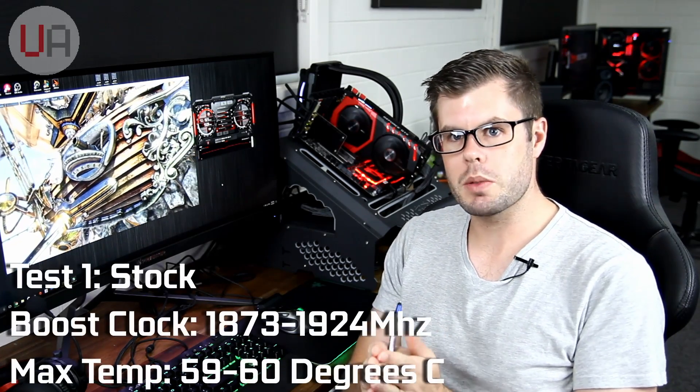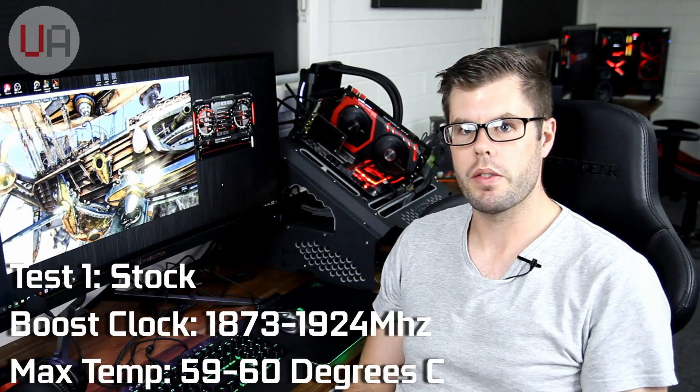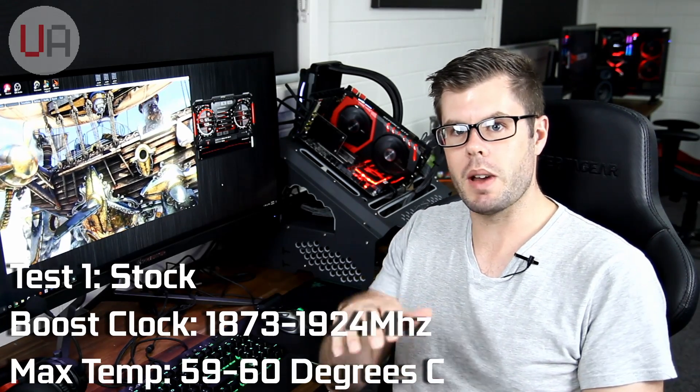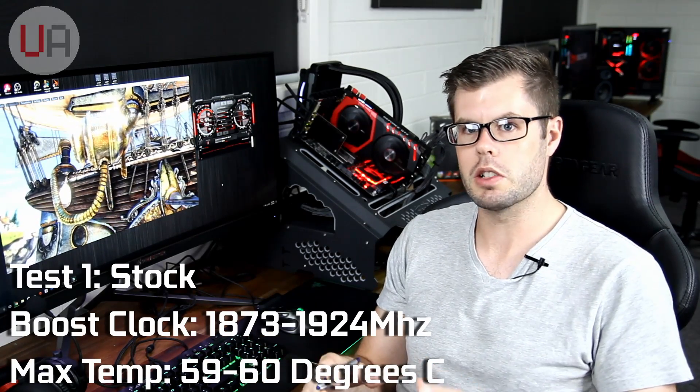Alright, let's get on with it. We've got the MSI Gaming X in there, so let's start off with that. I'll do a Unigine loop and Superposition and we'll get an idea on how it's behaving straight out of the box. So we've had Unigine looping here on stock clocks with the Gaming X, and what I'm seeing is the boost clock fluctuating between 1873 and 1924 MHz. The max temperature is bouncing between 59 and 60 degrees, so it's pretty under control, but the core clock is a little bit unstable and jumping up and down.